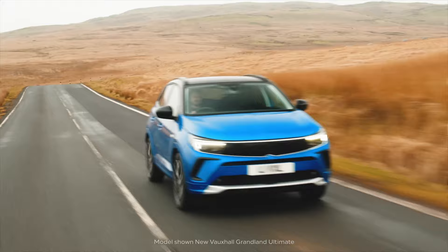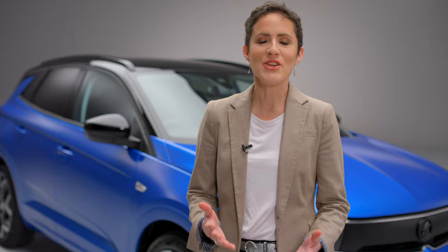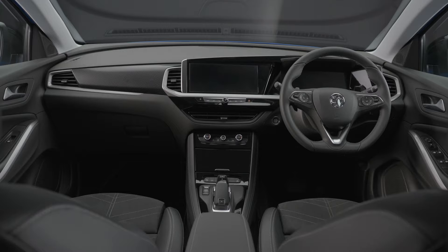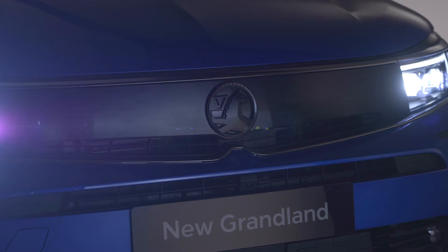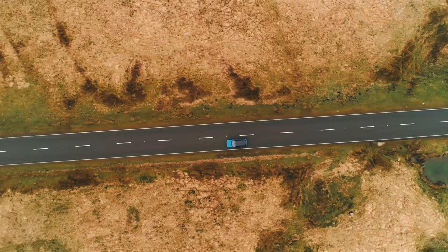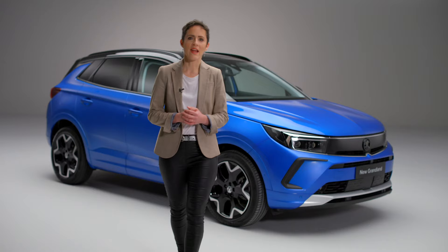Hi, I'm Erin and I'm here today to show you around the new Vauxhall Grandland. As well as its bold and pure design, the new Grandland is packed with the latest technology to enable you to enjoy your driving time to the full whilst keeping you safe and connected. This stunning new Grandland is a vital step on Vauxhall's mission to electrify Britain by making electric mobility available to all.